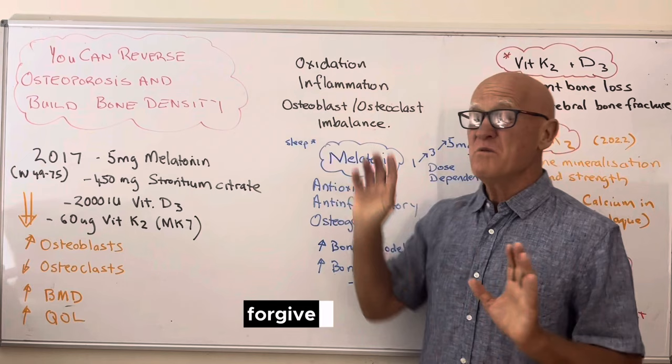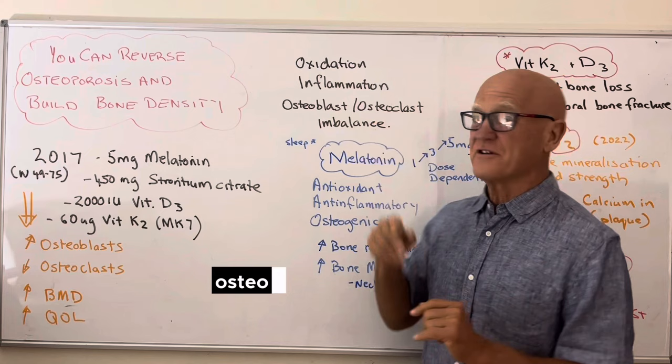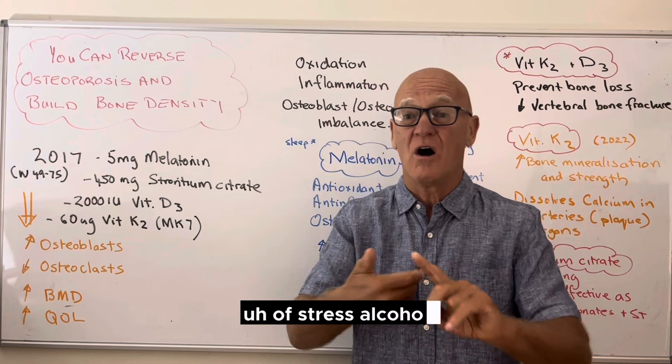We do know that osteoporosis has three major factors causing it: oxidation, inflammation, and an imbalance in the osteoblasts and osteoclasts — the cells that cause bone to be put on and taken off as it recycles. Why does that imbalance occur? Things like estrogen, corticosteroid drugs, lots of pharmaceuticals, stress, alcohol, smoking, and obesity.